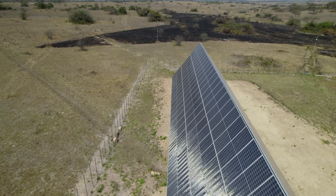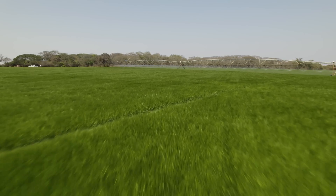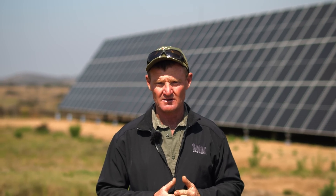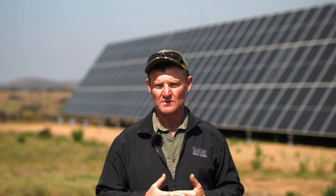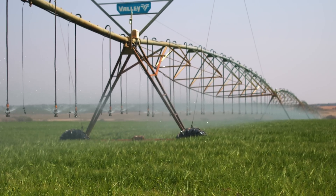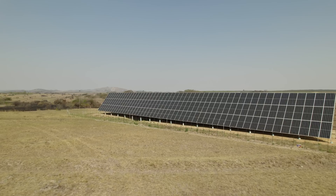Another big game changer was the solar drive at the pump station. The VSD down there only takes what it requires to run the pump. Because it's PID controlled on the pressure in the pump house, even if we're running an 18 hectare pivot, that will only draw maybe 50 amps. So it's made our operation incredibly efficient and we're very happy with the saving in that regard.